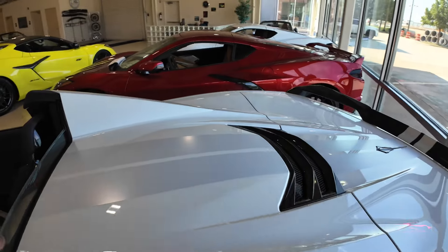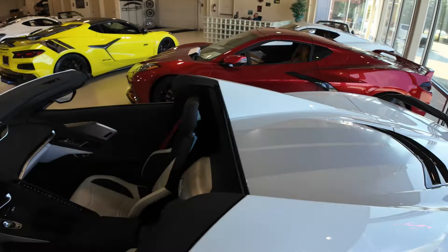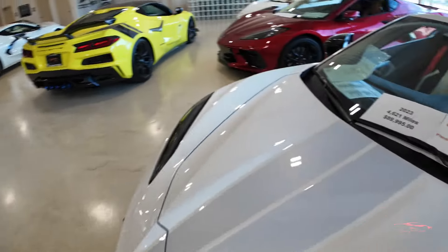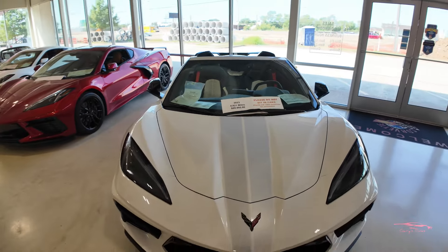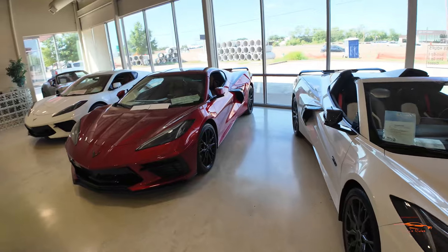This car also has a nice racing stripe going all the way back. Gorgeous car. Let's take a look at the price — it's a 2023 with 4,600 miles on it, and it's $189,995. Amazing, gorgeous car.